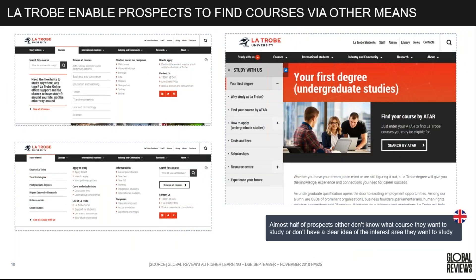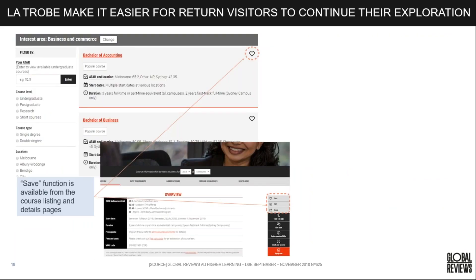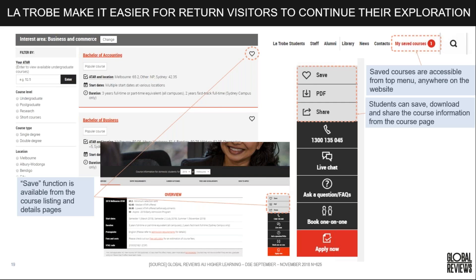La Trobe enables prospects to find courses by other means: by ATAR score — the score high school students graduate with — so they can find what courses match their results. They also show by study level, mode, or duration (online or offline, short course or degree), and by campus location — a key consideration in Australia where universities have multiple campuses. La Trobe also makes it easier for returning visitors to continue their exploration: you can save courses and access them from the top menu, and download or share course information from the course page.